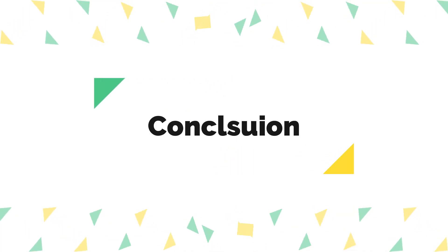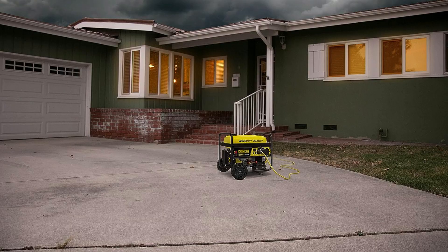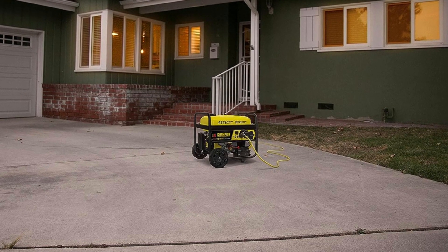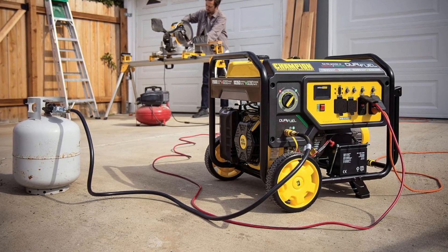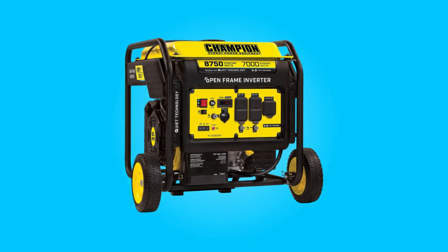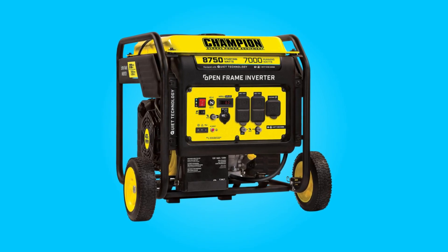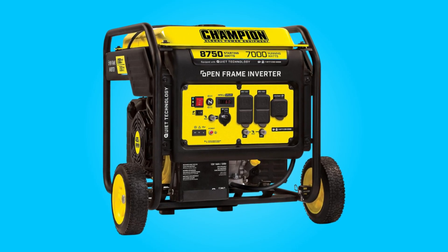The Champion RV Ready Portable Generator is a feature-rich and dependable power solution suitable for a wide range of applications. Its wireless remote start, reliable engine, extended run time, and safety features make it an excellent choice for RV enthusiasts, homeowners, and contractors. With its impressive performance and user-friendly design, this generator offers both convenience and reliability in one package.